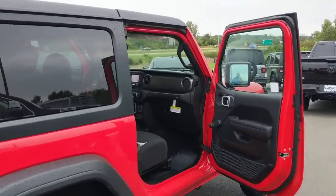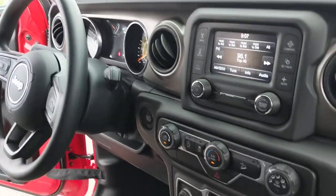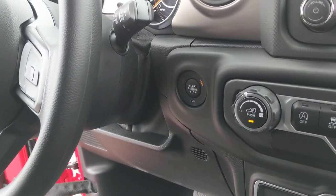You do have a touchscreen radio for your backup camera, USB and auxiliary cords, a USB-C, and also standard with a push-button start.